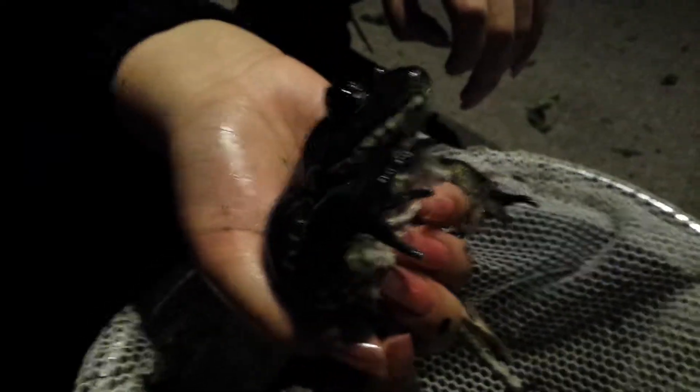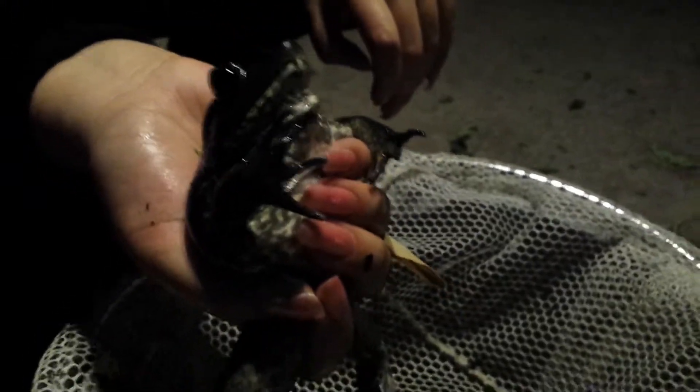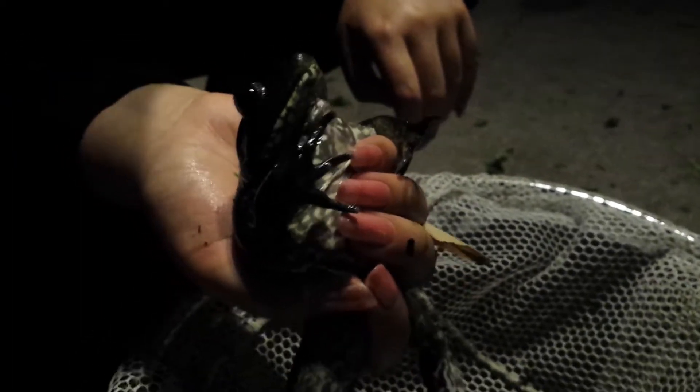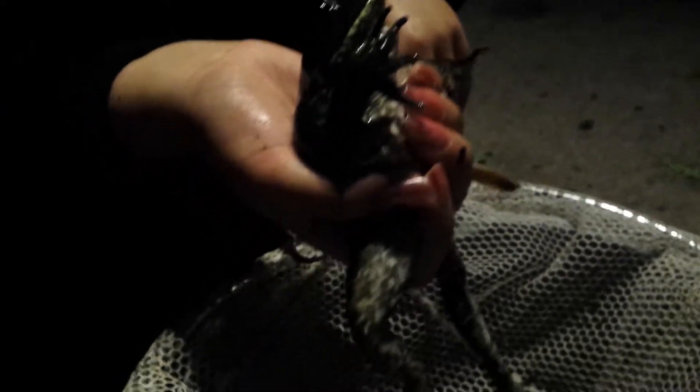It's a little dark out here for seeing and viewing bullfrogs, but we don't like to miss the opportunity to check out the local wildlife, even if it is frogs and turtles of the same species. There's another frog we just caught — just letting you guys check him out.